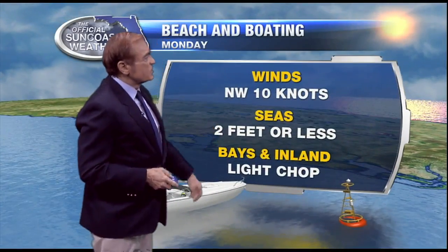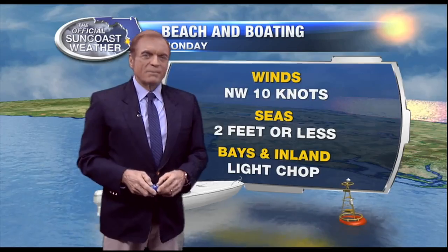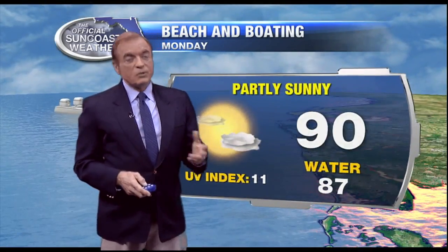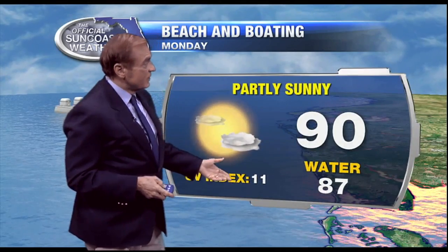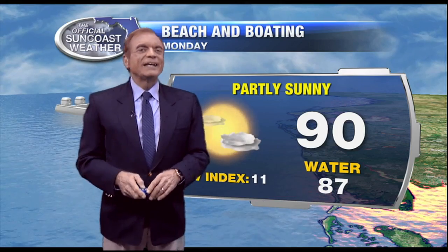For tomorrow on the water: northwest winds at 10 knots, seas two feet or less, with only a light chop on bay and inland waters. Heading to the beach, it's going to be beautiful — 90 degrees. But the UV index is 11 for this time of year, which is very high, so make sure you use your sunscreen. The water temperature at New Pass is 87 degrees, thanks to Mote Marine for that observation.